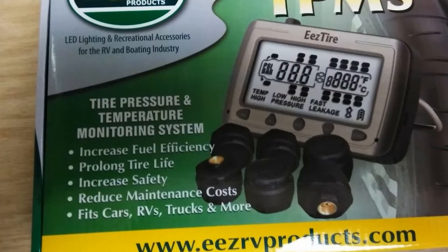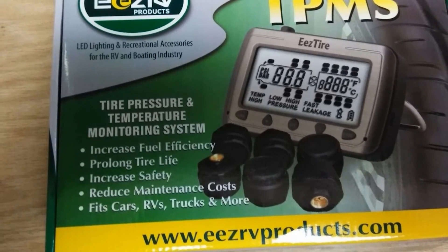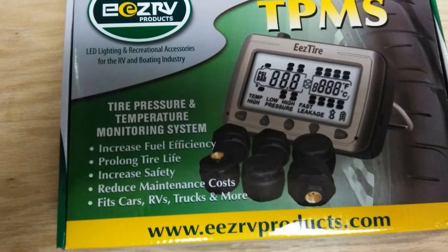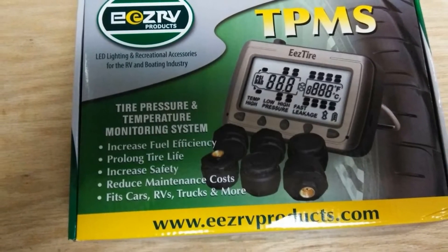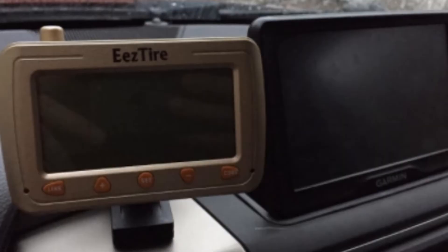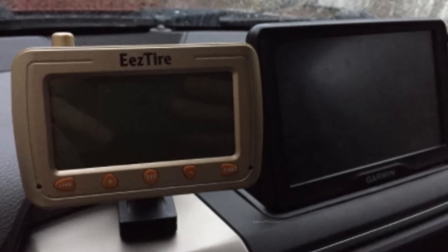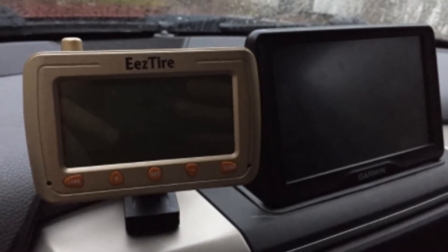A signal booster can be added to the system for extra-long rigs, and Easy Tire provides technical support for customers who encounter any issues. One downside is with customer service — although this is a fairly reliable product, some customers have reported poor response times from the customer service team. Be aware of this before purchasing, in case there is an issue with your TPMS.